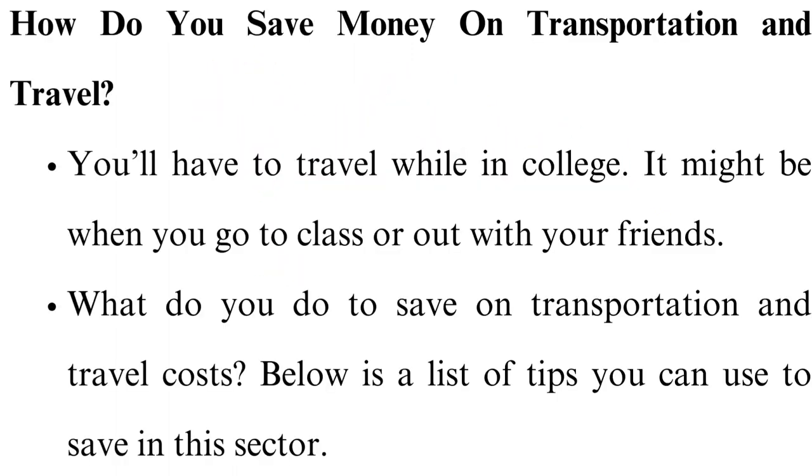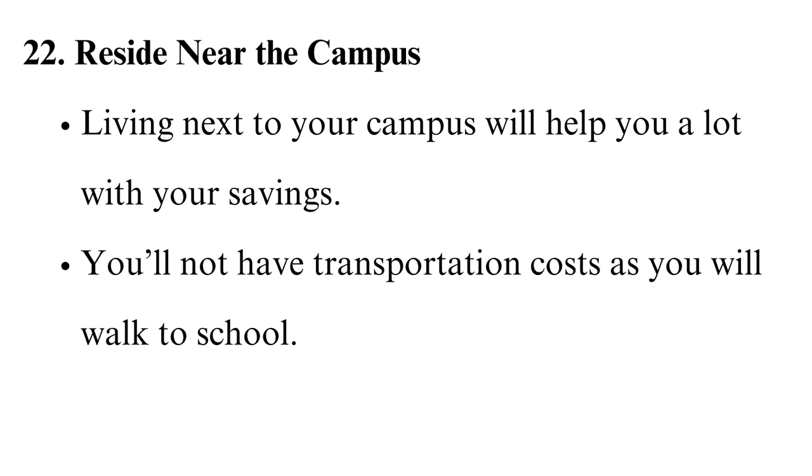How do you save money on transportation and travel? You will have to travel while in college, whether going to class or out with friends. Reside near the campus — living next to your campus will help a lot with your savings, as you will not have transportation costs since you can walk to school.